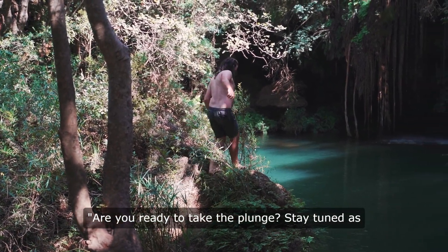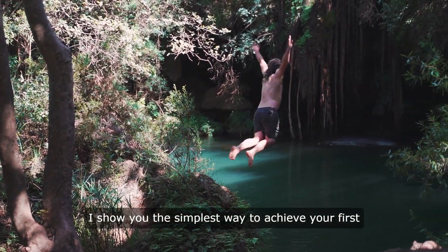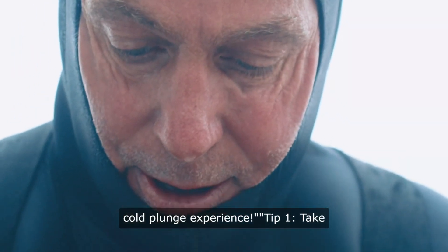Are you ready to take the plunge? Stay tuned as I show you the simplest way to achieve your first cold plunge experience.